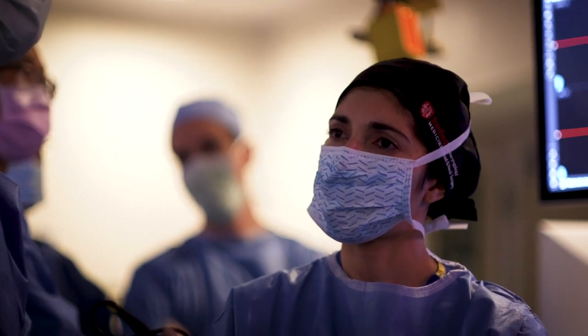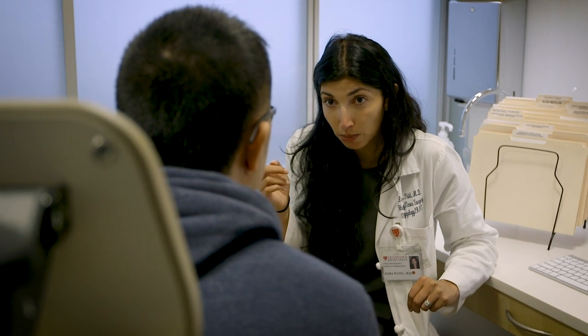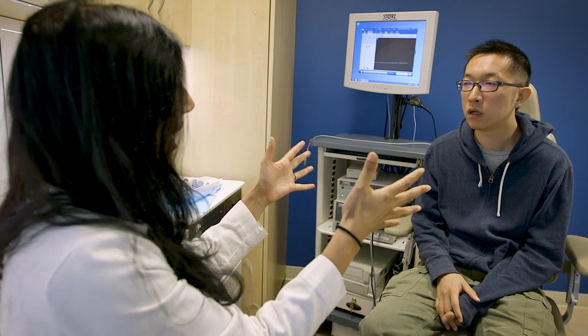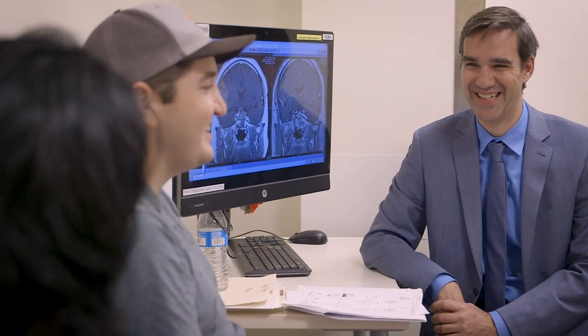Skull base surgery has changed so much in such a rapid period of time. We have taken patients who used to spend three months in a hospital in the intensive care unit to a patient who has surgery, stays in the hospital for two to three days, and then goes on with the rest of their lives. It's amazing what we have been able to accomplish in the last decade.